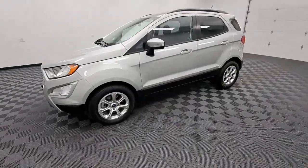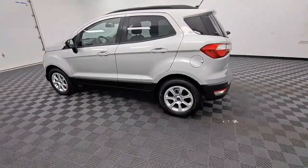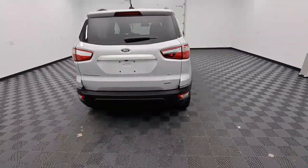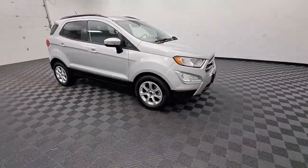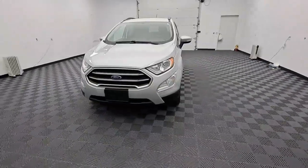Get acquainted with the 2018 Ford EcoSport. This vehicle is an outstanding buy with fewer than 50,000 miles on the odometer. Take advantage of the versatility, convenience and generous cargo space of this EcoSport. This capable crossover is ready to help you navigate every twist and turn of the road with confidence and style.